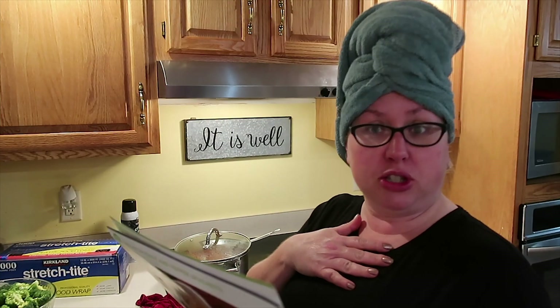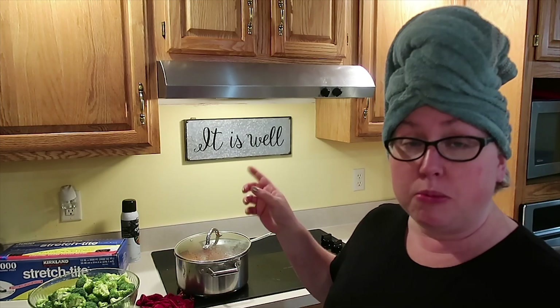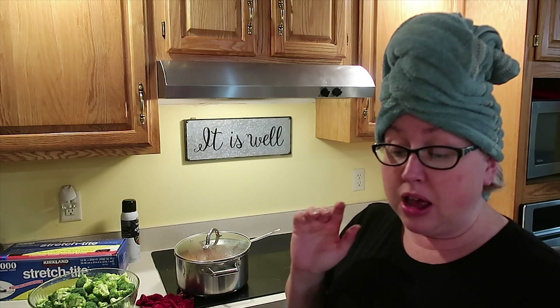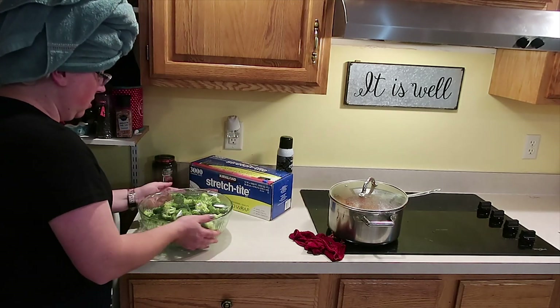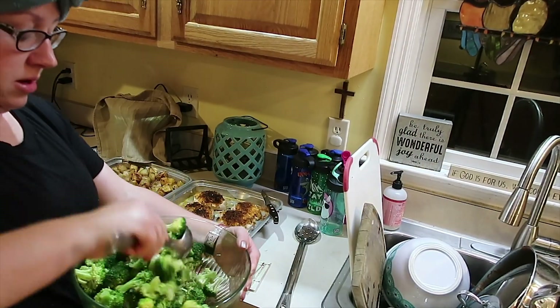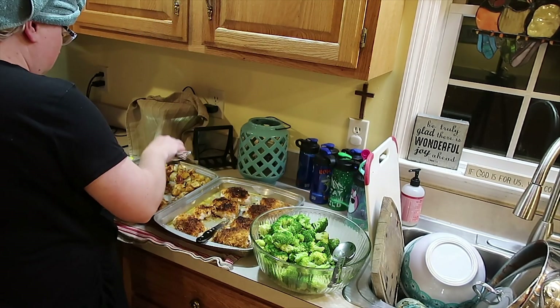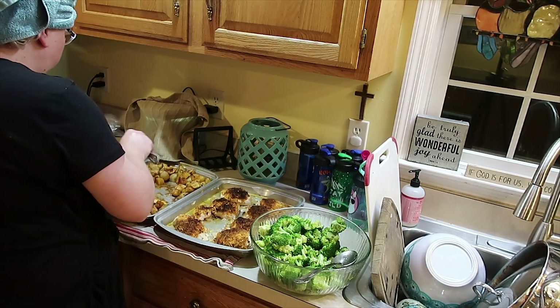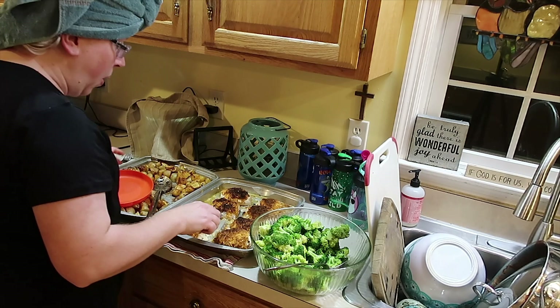HelloFresh's directions say to steam broccoli in the microwave — I've never done this, I always do it on the stove. You put the broccoli in a large microwave-safe bowl, add a teaspoon of water, cover the bowl with plastic wrap, poke a few holes in it, and put it in the microwave for one to two minutes. Then carefully remove the plastic wrap, watch out for steam, drain any water left, and toss the broccoli with a tablespoon of butter, salt and pepper. I ended up needing an additional two minutes since I was doing double the original recipe. I love this broccoli trick and I'm definitely going to use that again to steam fresh veggies in my microwave. And of course, I'm shoving potatoes in my face — what's new?